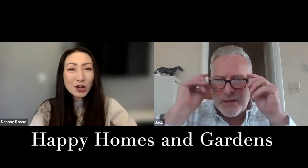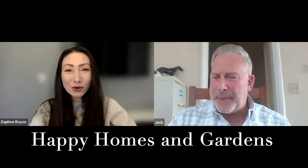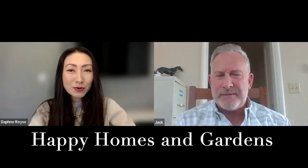Welcome to Happy Homes and Gardens. I'm your host. My name is Daphne Royce. I am a real estate broker, architecture, and interior designer.